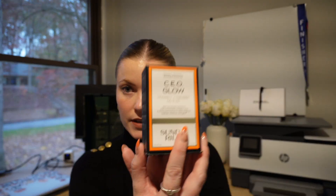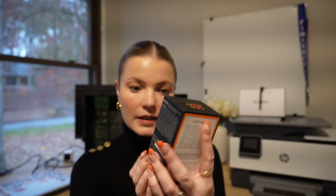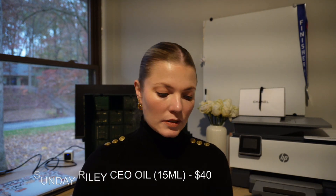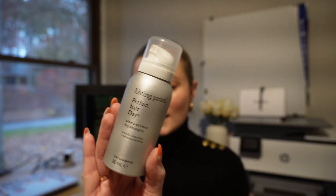Number seventeen is the Sunday Riley CEO Glow vitamin C and turmeric face oil — I'm excited about this because I haven't tried it before. It's a very full orange color, matching my nails. It's $40 for 15ml (0.5 oz), a perfect travel size.